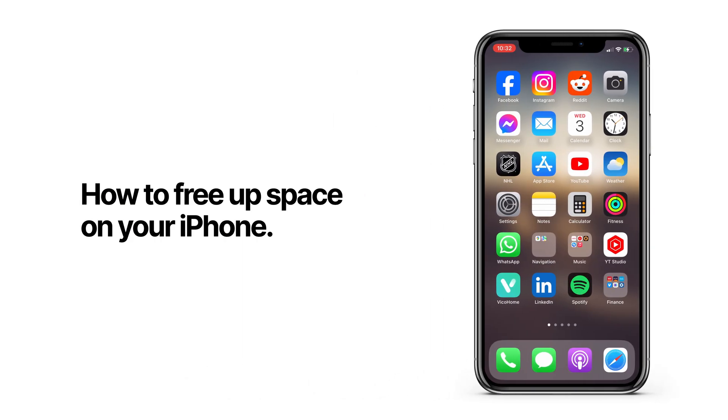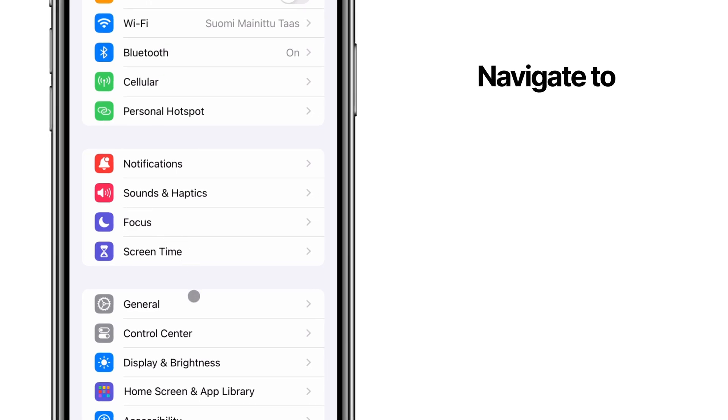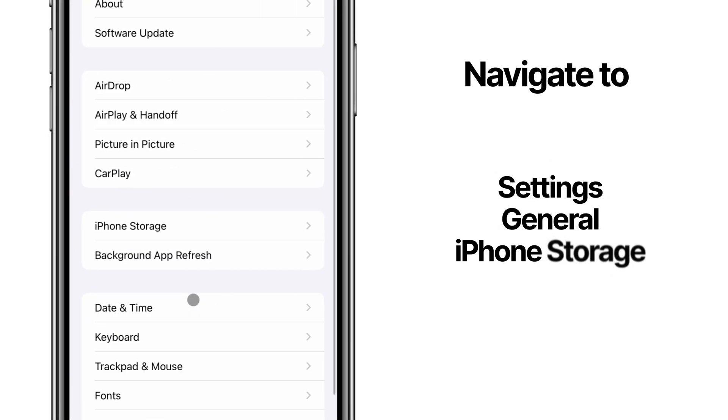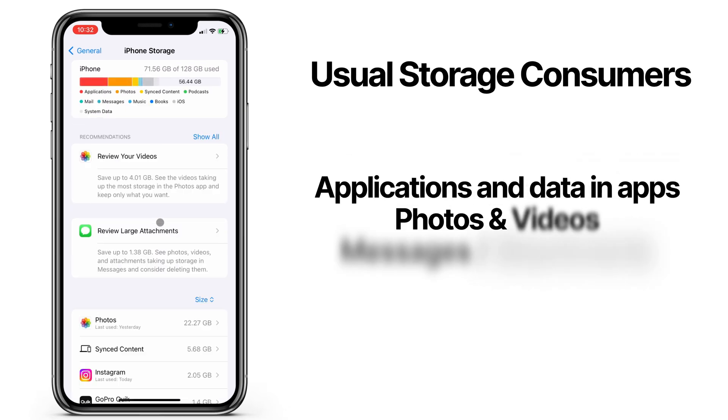Here's a quick tutorial on how to free up space on your iPhone. Running out of storage is a common issue, and sometimes it's frustratingly difficult to clear up space on your phone. So I'll show you a few easy things that will free up plenty of space.